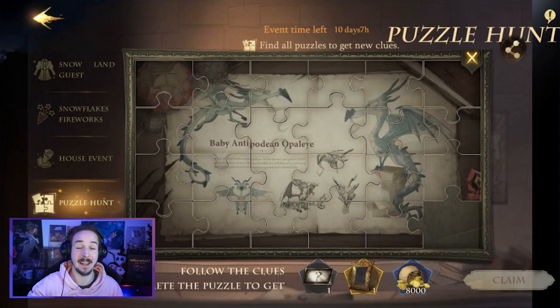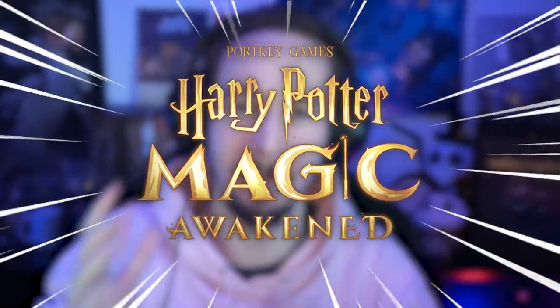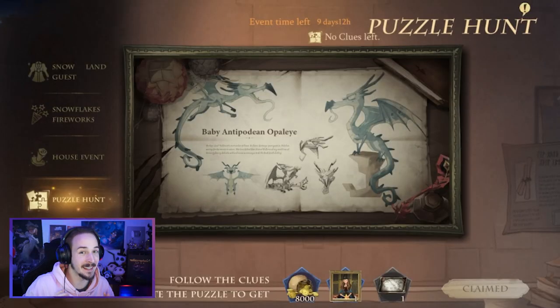Do you want to solve the puzzle hunt event and find all the puzzle pieces but you just don't know where to start? You came to the right place. Hey bears, I am the Gaming Grizzly and welcome back to Harry Potter Magic Awakened. The puzzle hunt event is quite a challenge, but let's get right into it.